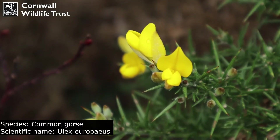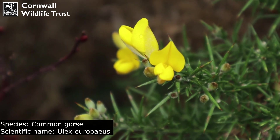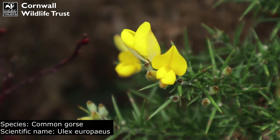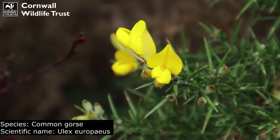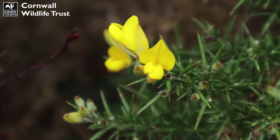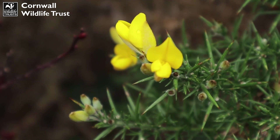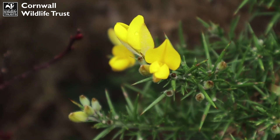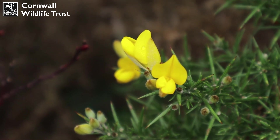We have some gorse here and this plant does particularly well in heathland areas. As mentioned, heathland soil can be quite acidic or nutrient-poor, so plants found here have undergone differing adaptations to survive in these environments. In particular, gorse actually hosts bacteria in its root nodules that can grab nitrogen from the air present within the soil to help it thrive.